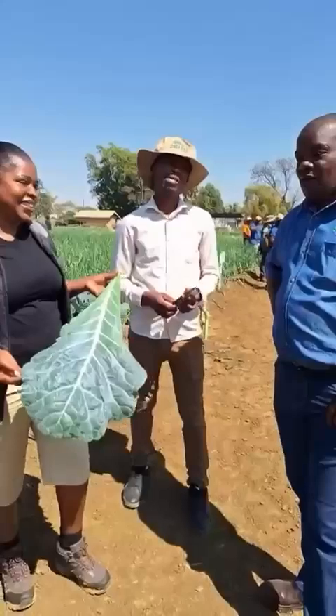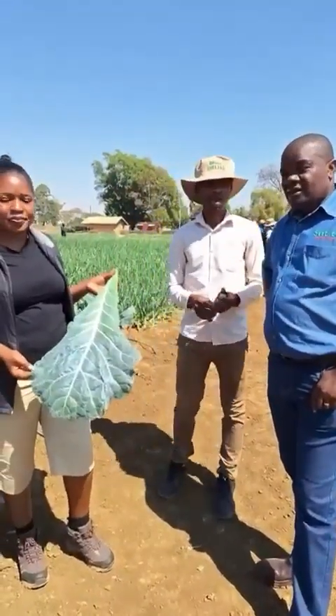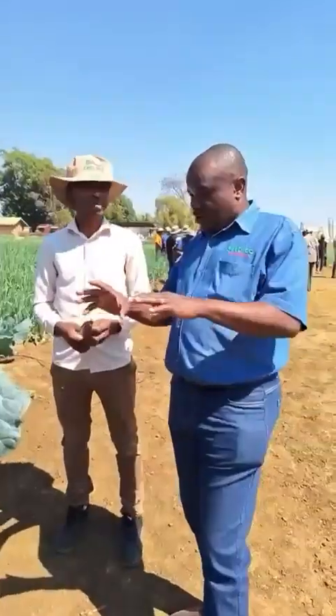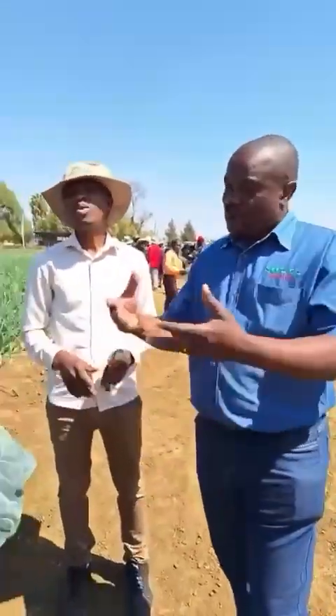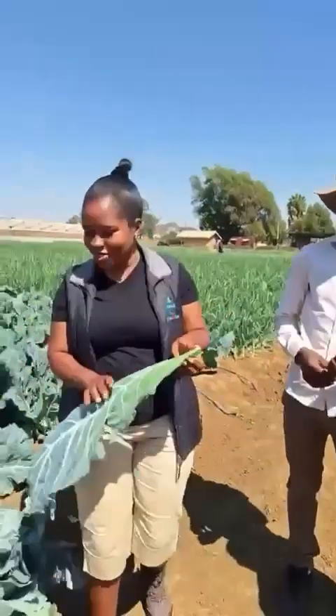It all starts with the right seed. It starts with the right seed and everything — even the taste follows the right seed. So come and get it, it's a package — you come, get your seed, blend it, and enjoy it. Thank you so much for those insights.